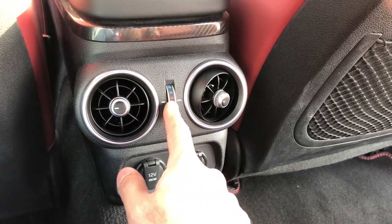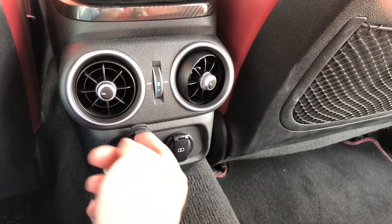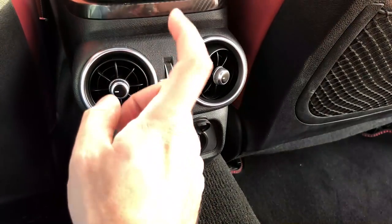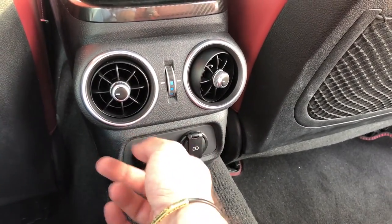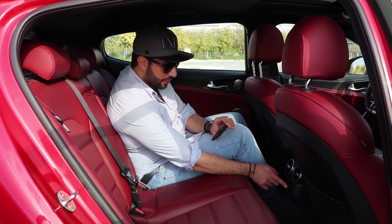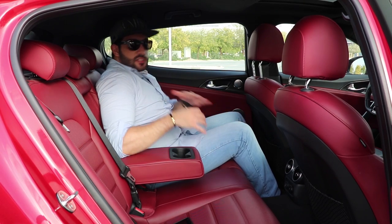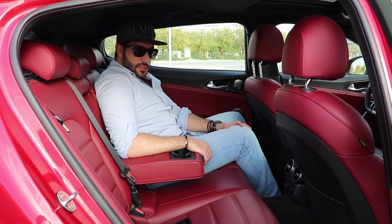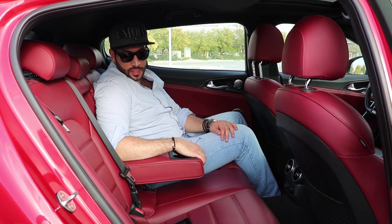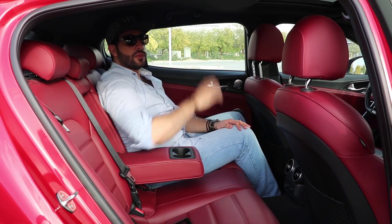There's an AC controller back here — you can't control the full AC but you can adjust temperature and open or close the fans. There's a 12-volt socket and a charger as well. USB-A is here too, which is great. There are two cup holders in the rear armrest. This is a great place to be if you don't have kids — soft leather, cup holders that fit small cups, and a nice overhead light that you can close and open.